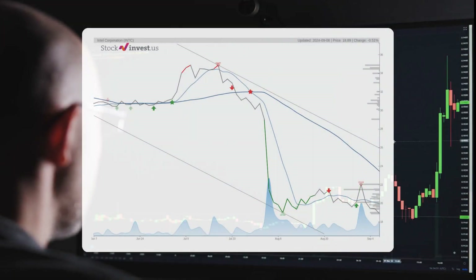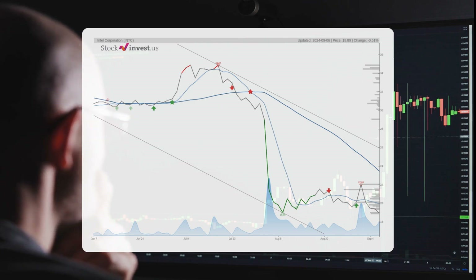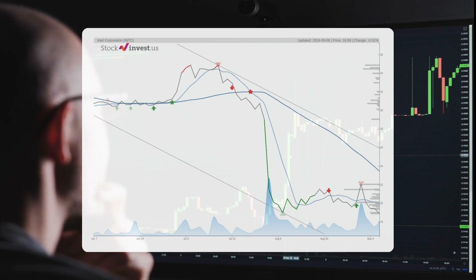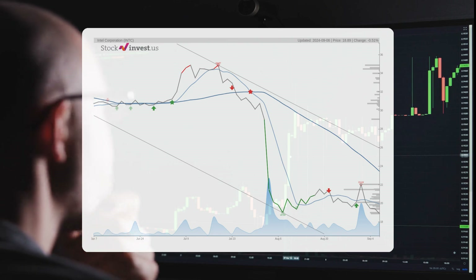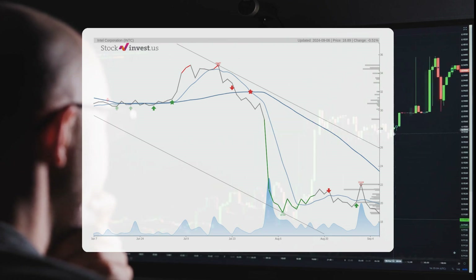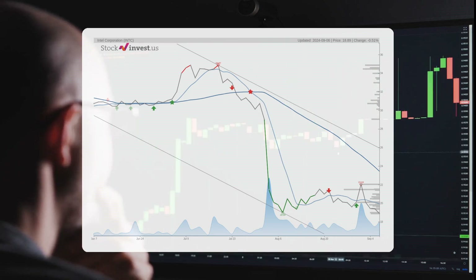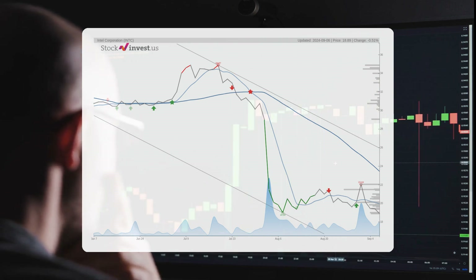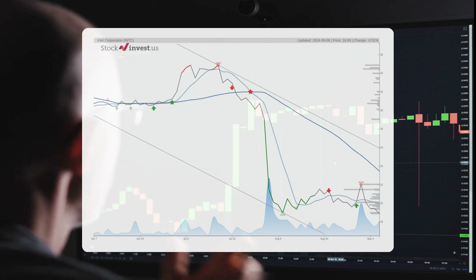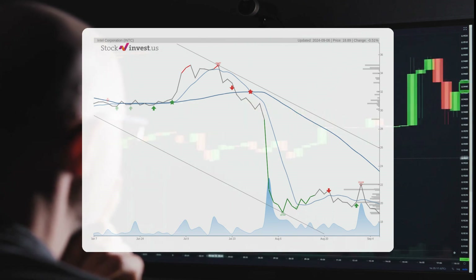The stock is currently positioned within a broad and declining trend in the short term, indicating further potential decreases ahead. The current three-month trend forecasts a potential decrease of approximately 37.88% over the next three months, with a possible return ranging from negative 55.17% to negative 14.69%. Looking at the 12-month trend, it suggests a decline of around 31.10% over the next year, with a possible return between negative 36.97% and positive 41.01%, resulting in a price range of approximately $11.91 to $26.64 after one year.